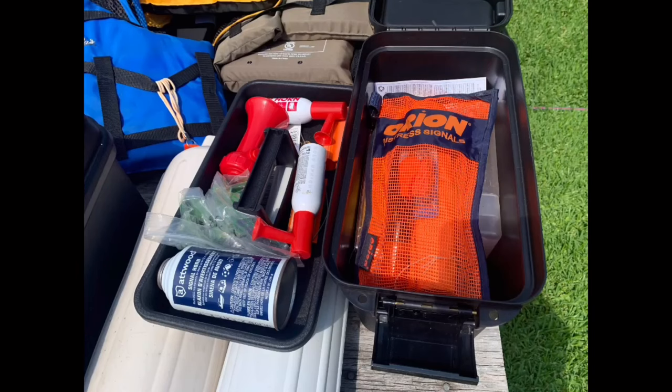Visual distress signaling devices. Boats smaller than 16 feet must carry nighttime distress signaling devices when operating between sunset and sunrise, while boats 16 feet and larger must carry visual signals for both day and nighttime use. Approved visual distress signals fall into two categories: pyrotechnic and non-pyrotechnic devices. Pyrotechnic devices include red flares (handheld or aerial), orange smoke (handheld or floating), and launchers for aerial red meteors or parachute flares. Non-pyrotechnic devices include distress flags or electronic distress lights which flash the Morse code for SOS.